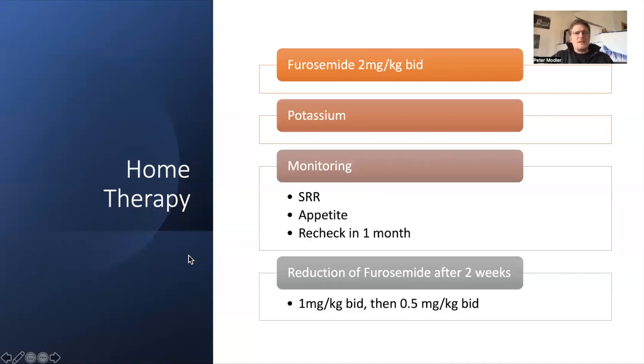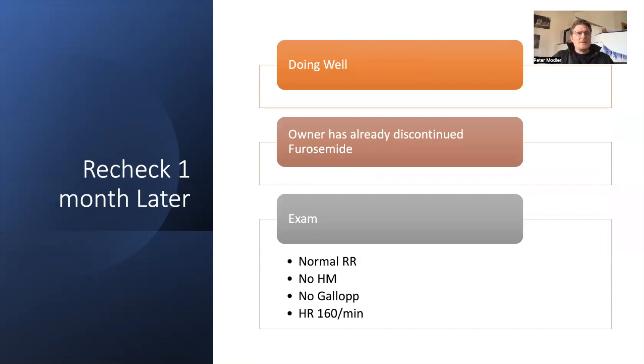The next morning the cat was doing well and X-rays were even better compared to the previous day. We sent him home on furosemide 2 mg/kg BID with potassium supplementation, and asked the owner to monitor the sleeping respiratory rate, appetite, and to come for a recheck in a month. After two weeks we did a phone call and reduced furosemide to 1 mg/kg BID, and then further to 0.5 mg/kg per day. One month later the owner came back — the cat was doing well and the owner had already discontinued furosemide.